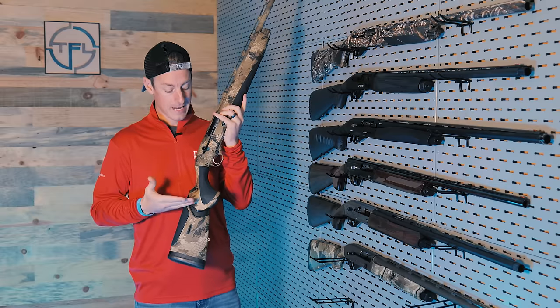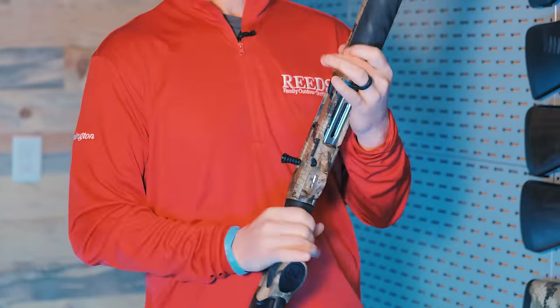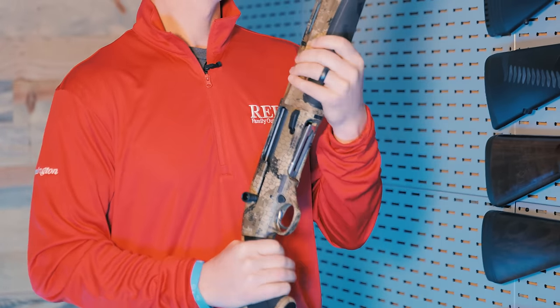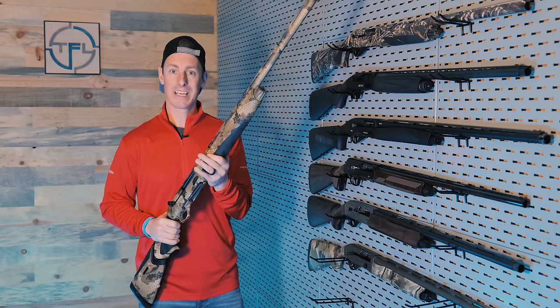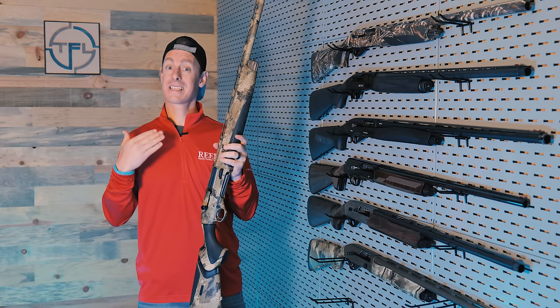It's got the kickoff recoil system, which is really nice. Oversized controls — great when you've got those gloves on. It's got rubber over-molded grips, also great when you have wet or cold hands, easy to get a hold of. The more I shoot this gun, the more I enjoy it. It's a solid shooter.